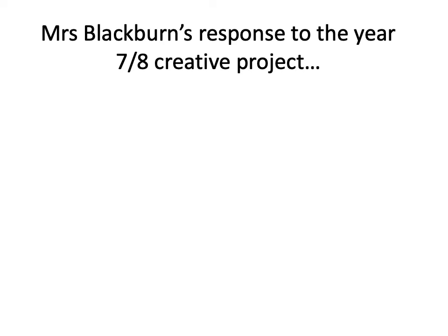Hello Year 7 and 8, it's Mrs Blackburn here, the Head of RE. I wanted to show you what I've been doing for my project. As I said on Show My Homework, some of the RE teachers — Mrs Griffiths and myself — have decided we're going to have a go at your project to try and help inspire you and give you some ideas. This PowerPoint is going to go through what I'm planning to do.